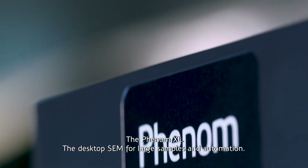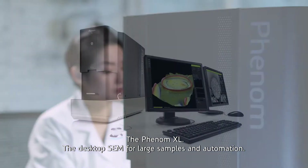The Phenom XL — the desktop SEM for large samples and automation.